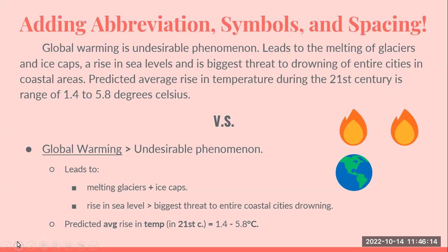Looking at how we've abbreviated the global warming example — notice we had a good-sized paragraph, and we summarized it into just three and a half lines. You can use spacing and abbreviations to take the same information and make it more visual. Global warming is underlined, a symbol indicates it's undesirable, a bullet point leads to melting glaciers and ice caps, rise in sea level is a big threat to entire coastal cities, threat of drowning entire cities and coastal areas, predicted average rise in temperature. There's even a picture of the earth with a little fire.